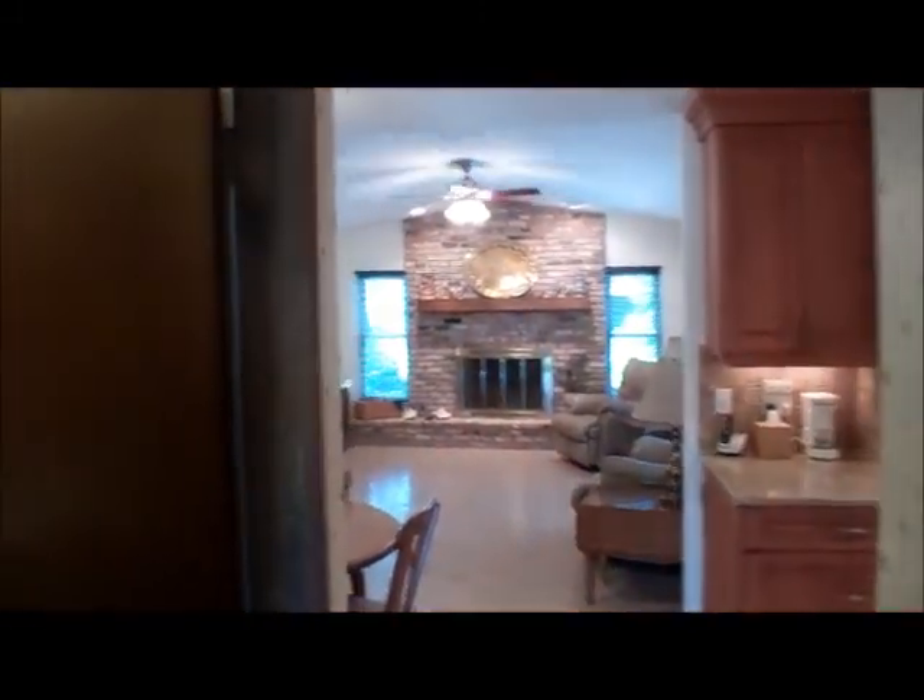As we walk down this hallway, I'm going to turn back around so I can show you the inside of the entry. It is tiled, and I have a coat closet off to our left.